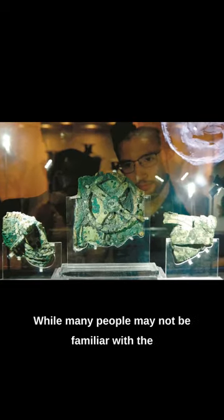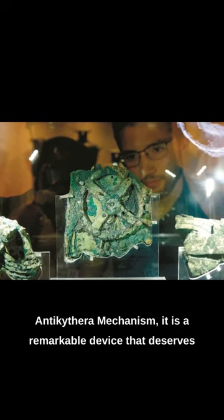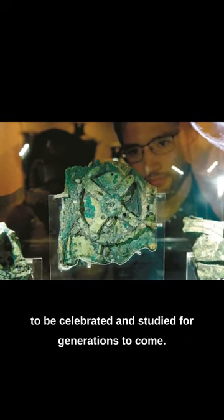While many people may not be familiar with the Antikythera mechanism, it is a remarkable device that deserves to be celebrated and studied for generations to come.